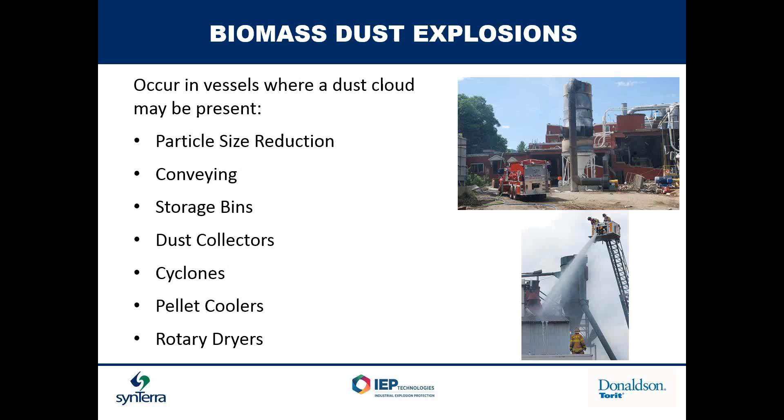In a biomass plant, there are many vessels that are at risk of an explosion. They can occur inside vessels where a dust cloud may be present — particle size reduction equipment such as hammer mills, chippers, grinders, and hogs; conveying equipment, especially where you are transferring material and dropping it three or four feet; storage bins as you fill or empty them where a dust cloud is generated. Also dust collectors, cyclones, pellet coolers, fluidized bed dryers, and rotary dryers.